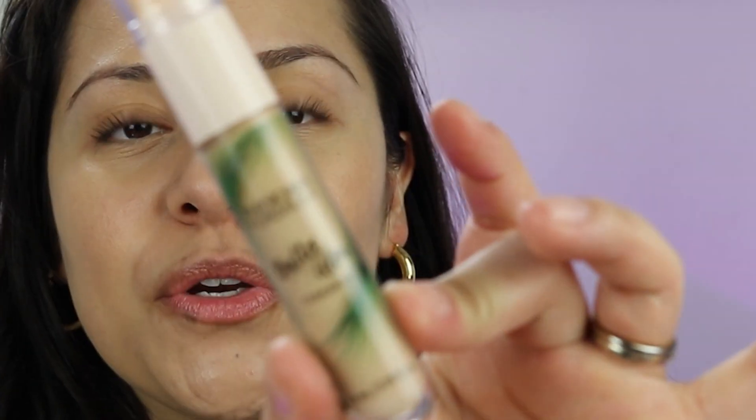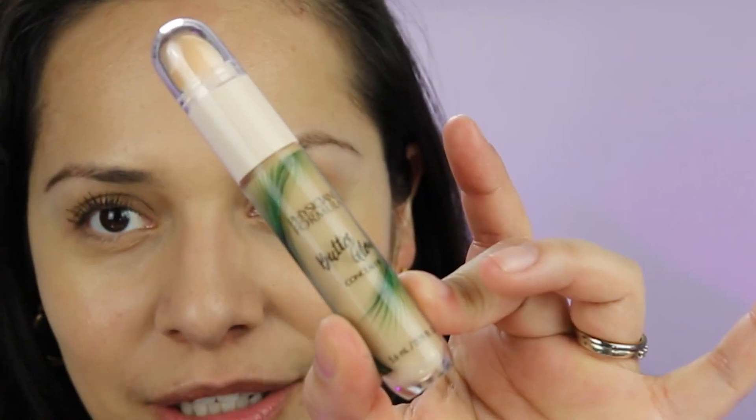Let's talk about the Physicians Formula Butter Glow Concealer — took me forever to find at CVS. This launched and then everybody was talking about it, and every time I would go to CVS it was never there. Probably just wasn't available yet, but the last couple times — at least two or three times — it just wasn't there. And then I went the other day and guess what, it was there.